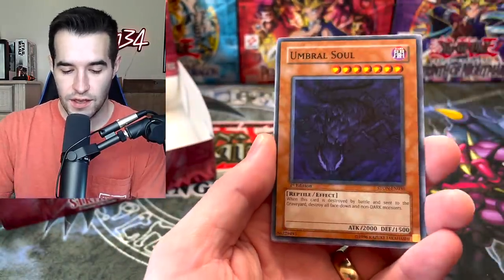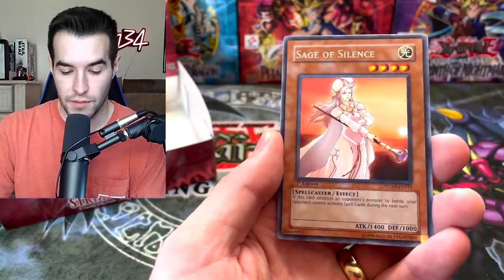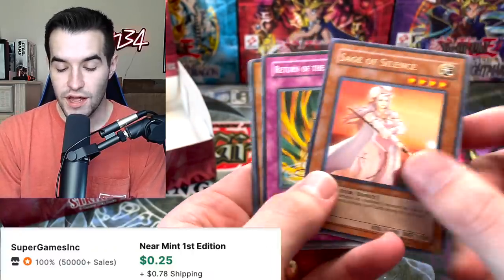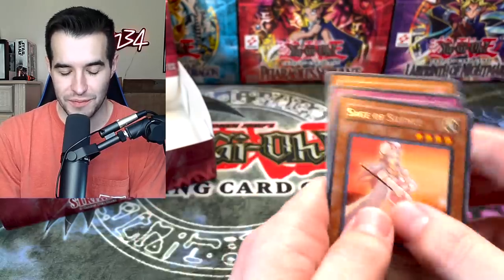We will see if that is the case. Umbral Soul, we got the Uriza, Reflector Ray, Sage of Silence — very cool. This one, when it's in Ultra Rare, has a really cool ring around it. I don't know how to describe it, but it's very cool foiling. Ten more packs, let's do this.